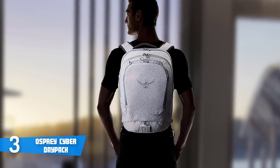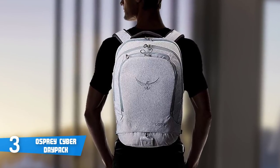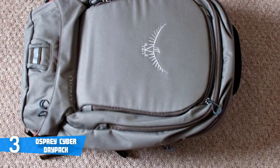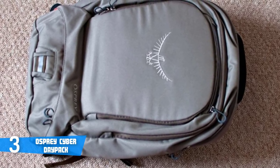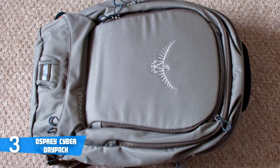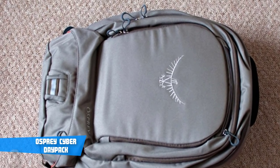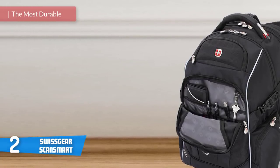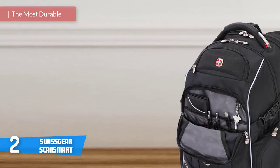The bottom compartment is big enough to fit your laptop power supply, phone charger, and camera battery charger. Overall, considering all these features, you'd love having a bag like this — it'll protect not only your laptop but also other electronic devices like your camera, phone, and tablet. If you want a perfect bag for everyday use, the Osprey Cyber Daypack is highly recommended.